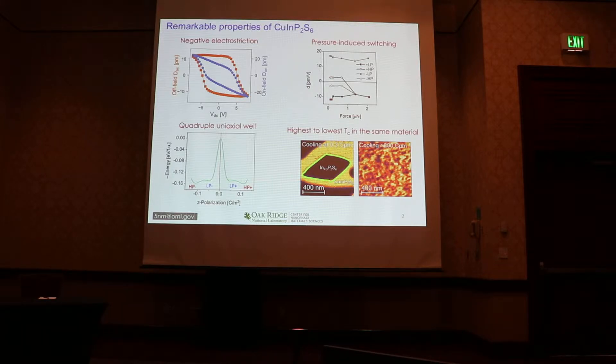We observed a quadruple uniaxial potential well where, along the same axis, there are states with lower and higher polarization — I'm calling it double ferroelectricity, a hypothetical existence proposed by Karen Gray yesterday in her talk. There's also a phenomenon of pressure-induced switching, not of polarization direction, but rather polarization magnitude. And we can tune the material to both highest and lowest TC without change of chemical composition, only through processing conditions. Each one of these is pretty special, but in combination, they're really unique.